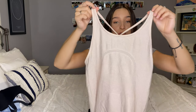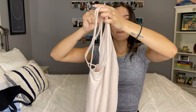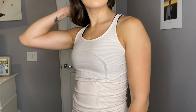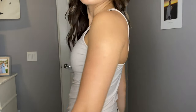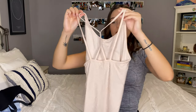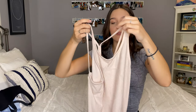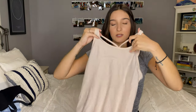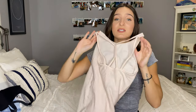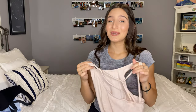I also have this one — I really like this one too. This is that same Swiftly Tech material but it has a strappy back. I don't think they sell this on the website anymore. I know that other websites will sell it, but if you really like it, I really recommend buying it off another website. I have this in two colors too. This is honestly the best shirt to work out in. Period. If you're going to get one shirt, this is it.